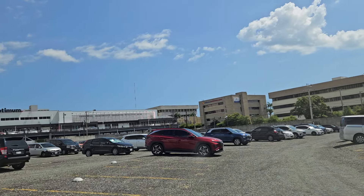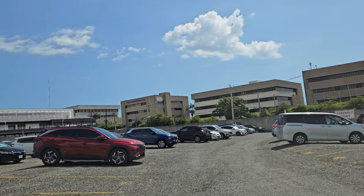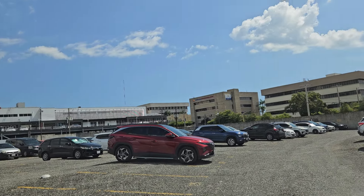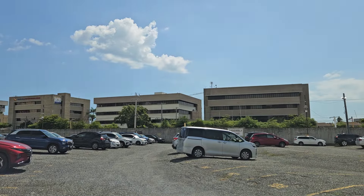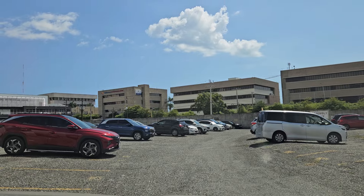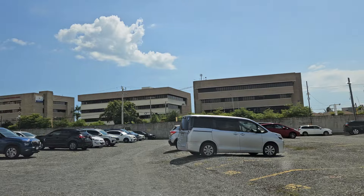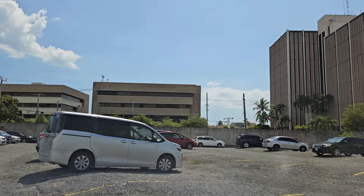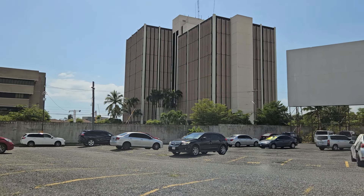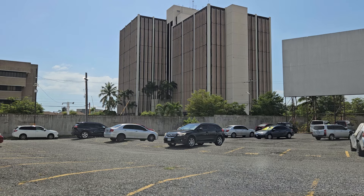They also announced the Pinnacle, which just broke ground in Montego Bay at 28 floors — four towers at 28 floors — so that will be the tallest building in Jamaica when finished. And by the Wyndham Hotel they plan to build a 32-floor building, though it hasn't been approved yet. That will also be in New Kingston, so with the exception of the Pinnacle, these buildings are all in New Kingston.